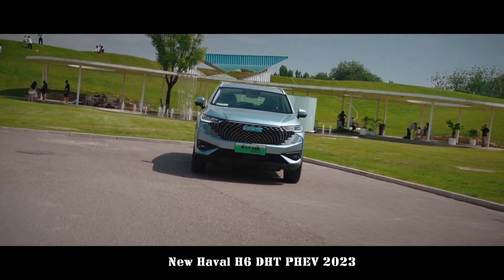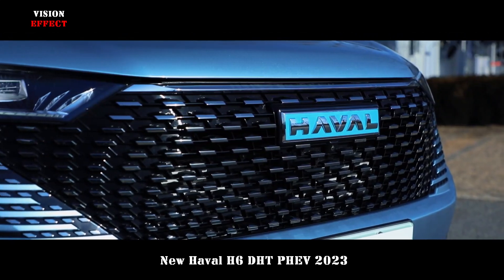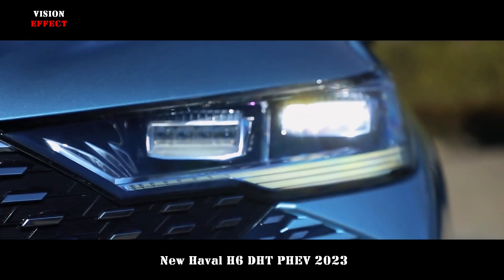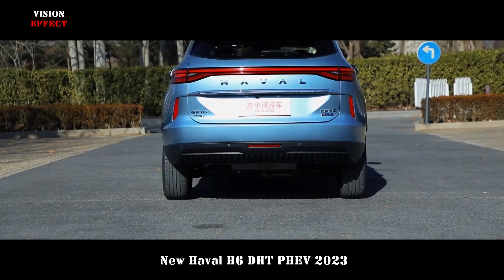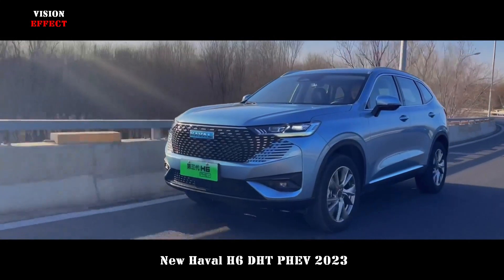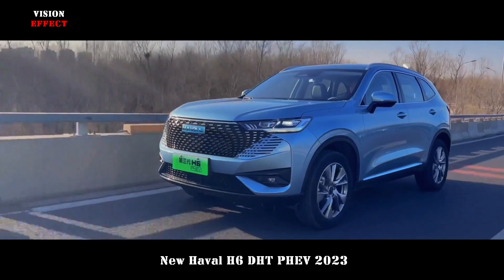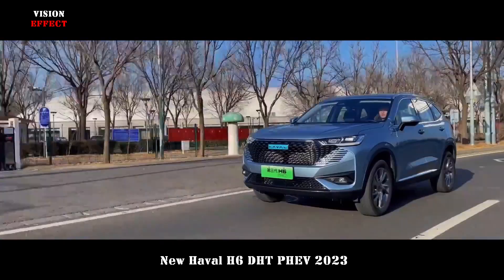In terms of the power system, this Haval H6 plug-in hybrid is equipped with Lemon DHT hybrid technology. The 1.5T turbocharged engine is paired with a 2-speed DHT transmission. The maximum system power is 240 kW and the maximum system torque is 530 Nm.